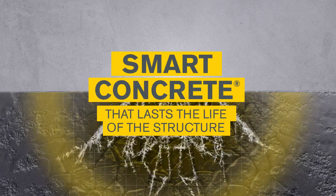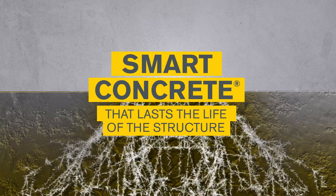At any point, the introduction of water will reactivate the crystallization process. This is smart concrete that lasts the life of the structure.